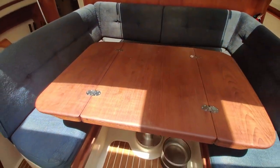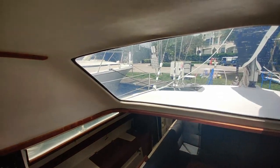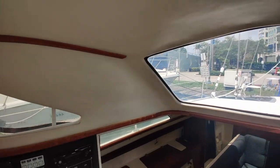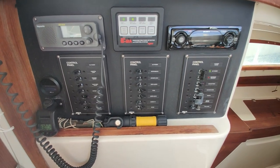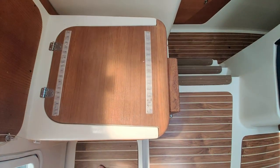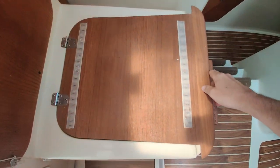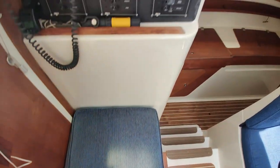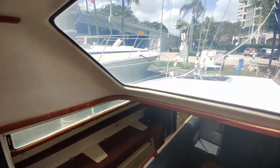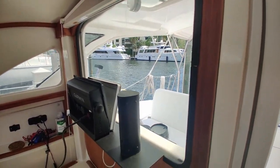The table is also adjustable and does come down if you want to make this a day bed or a watch-keeping area. Headroom in this entryway is about 6'2", which is as tall as I am, so I max it out. You've got your electrical control panels on the port side, and beneath there you have this little ottoman that opens up to access your AC. It's nice and cool in here.